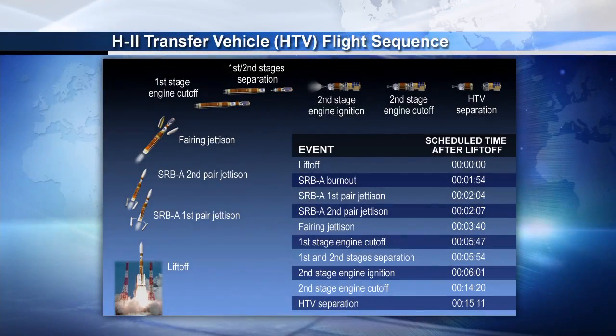Payload fairing jettisoned. The fairing has been jettisoned. The next milestone will be the first stage engine cutoff, which should occur in less than about two minutes.